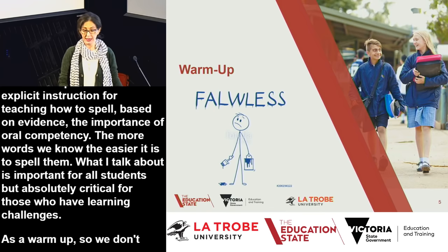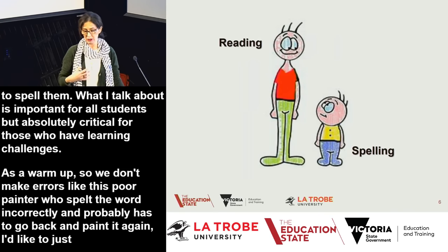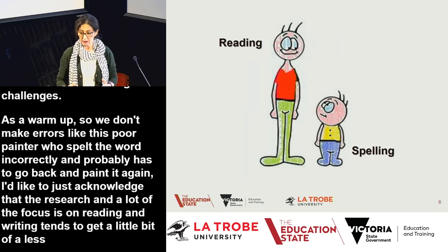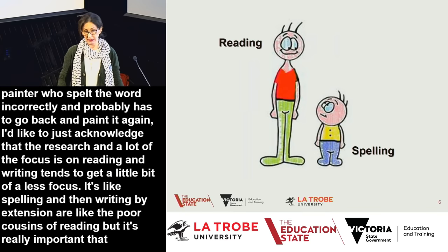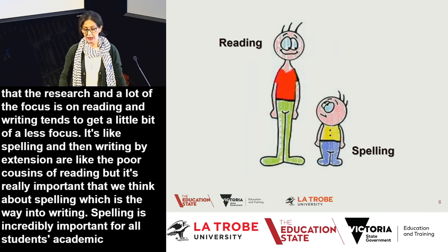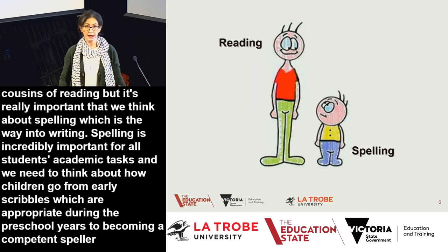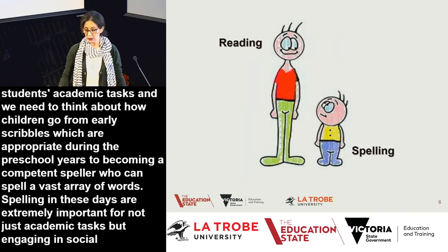As a warm-up, I'd like to acknowledge that research and focus tends to be on reading, while spelling and writing by extension are like the poor cousins of reading. But it's really important that we think about spelling, which is the way into writing. Spelling is incredibly important for all of our students' academic tasks, and we need to think about how children go from early scribbles to becoming competent spellers. Spelling is also extremely important for social engagement such as tweeting and texting.